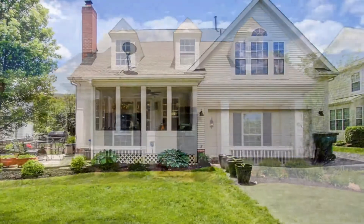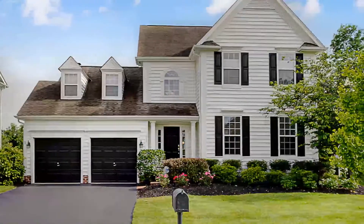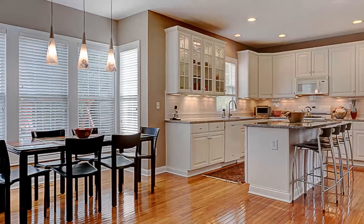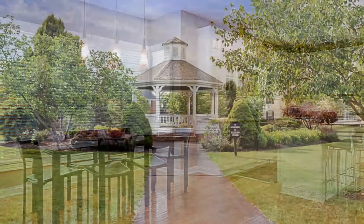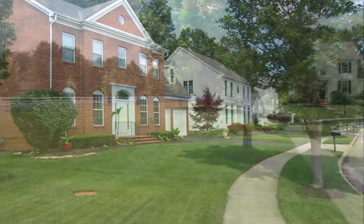Hampstead is considered by many to be the most conveniently located of all the New Albany neighborhoods. It's an easy walk or bike ride to the Central School campus, the community aquatic center and parks, as well as local shopping and restaurants.